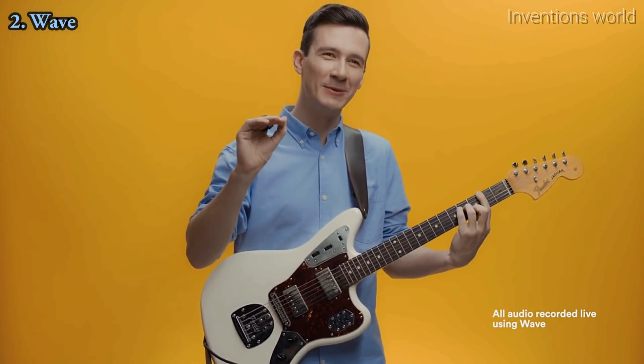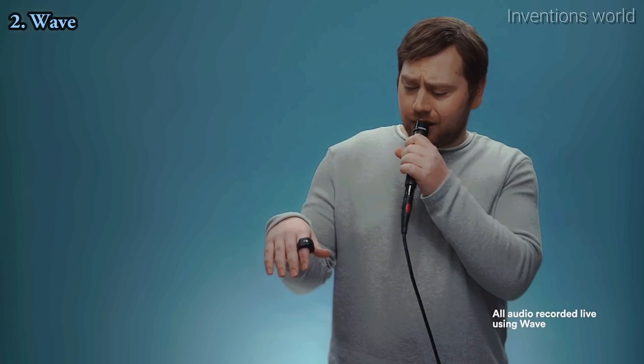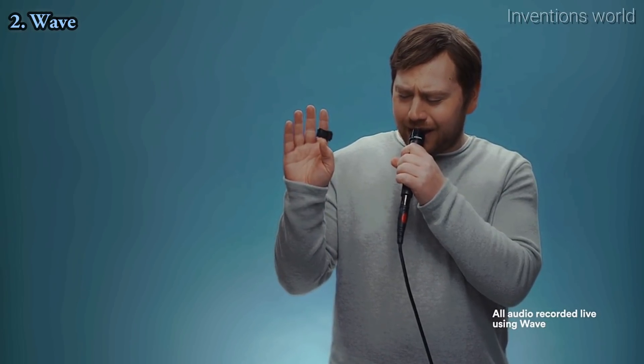I like this. It's really cool. Now I sound good, but now I sound better.